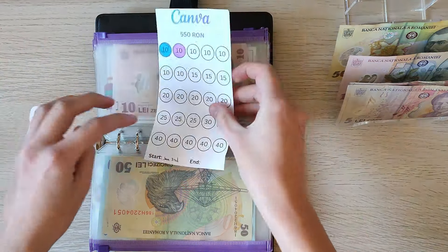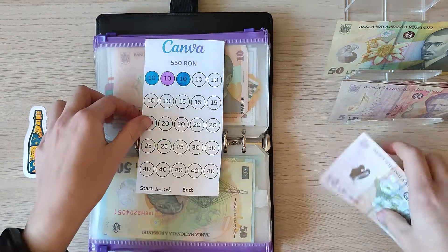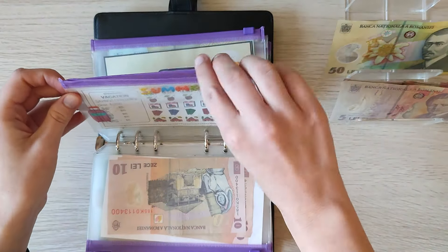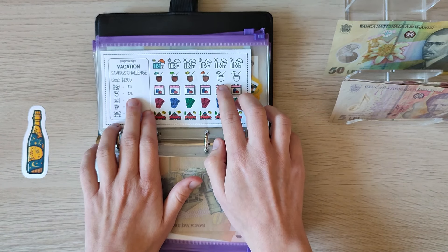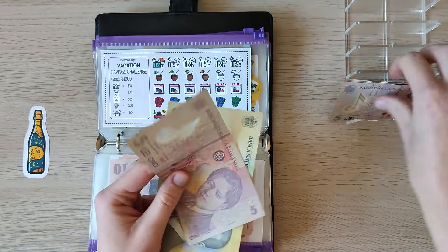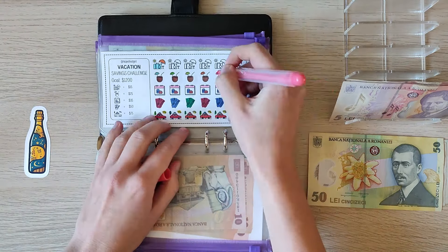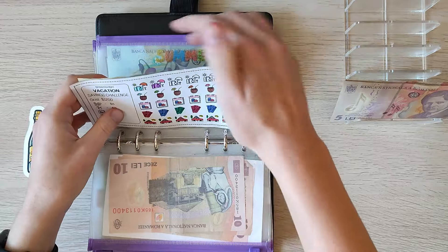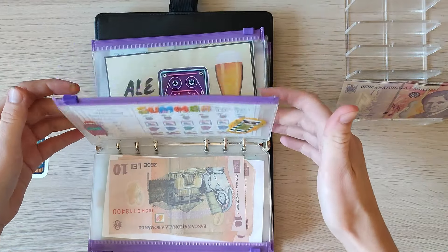Then for my yearly Canva subscription I only designated a $10. For the vacation savings challenge, the coconuts are $25 each — so $25, $50, and a $15 makes $65, so $0.50, $0.60, and $0.05. I bet we can finish this next week for this specific tracker which adds up to $1,200.